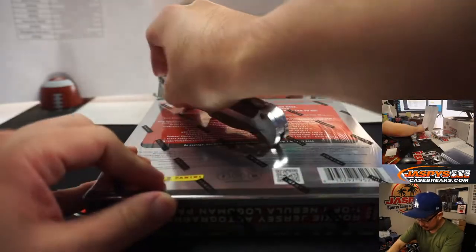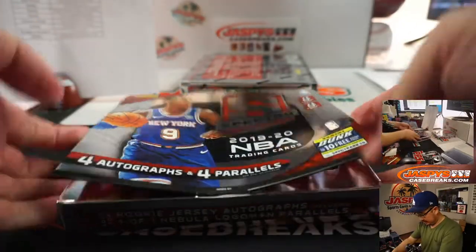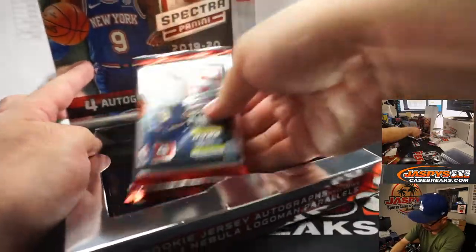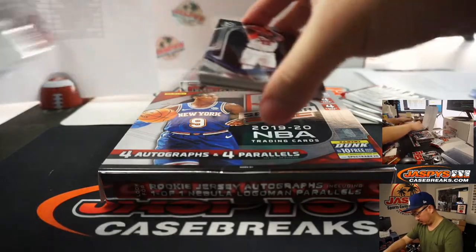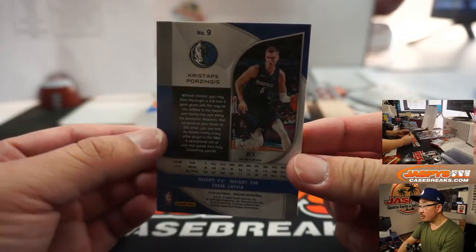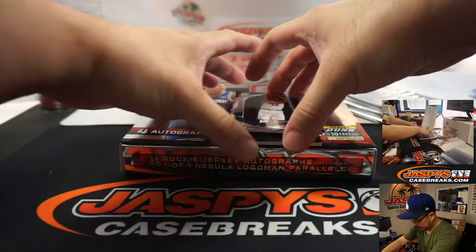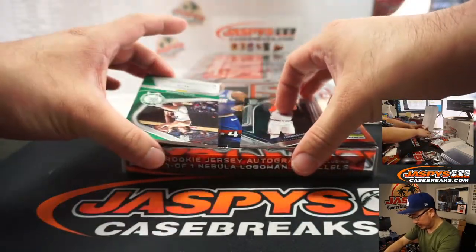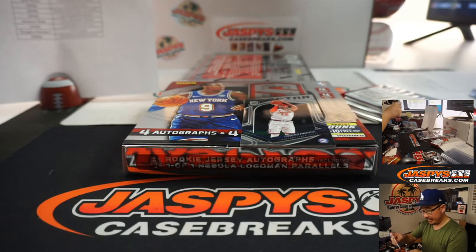Two boxes to go — we're halfway through this half case break. Porzingis really great, 6 out of 25, Mavs — Mark. Devin Booker, Suns — part of that non-numbered group. And behind Tobias Harris is Dave Coens, Boston Celtics — Celtics are a number block team. Let's check out what's on the back of that card — 44 out of 75, so that will be for Josh.